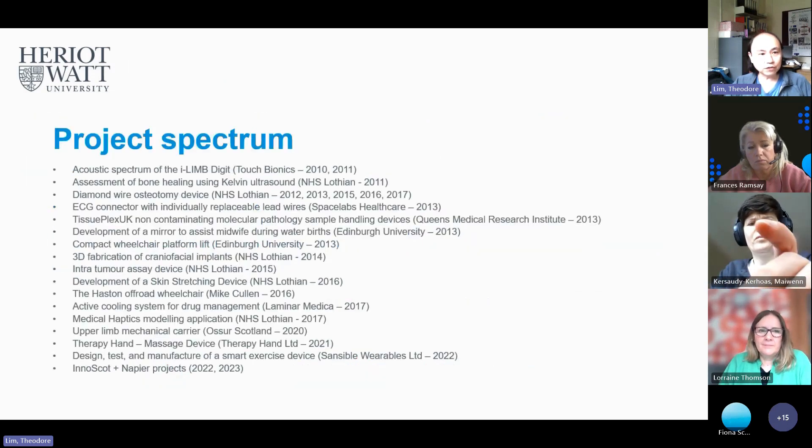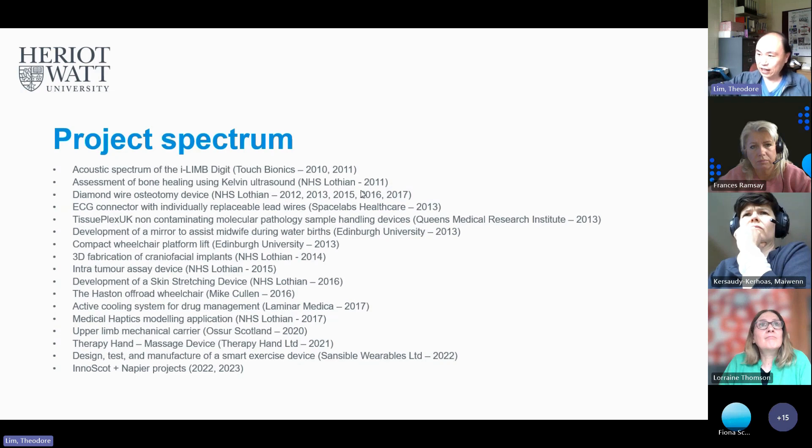In terms of clinical work, we really started in 2011 — that's when we started getting medical-type projects. We've had Touch Bionics — they've now changed their name — and we've done ultrasound work. We've done things to do with wire osteotomes, all the way to tissue plaques, and more recently things with wearables, as well as the InnoScot and Napier projects beginning in 2022, moving through 2023, and hopefully the next year as well.